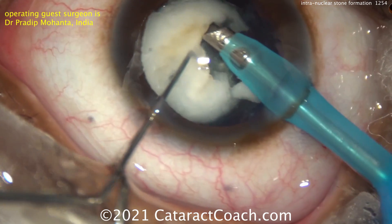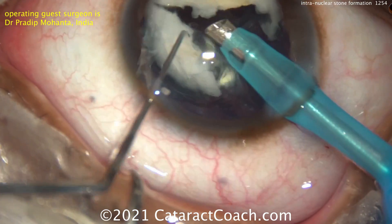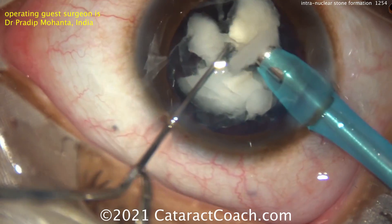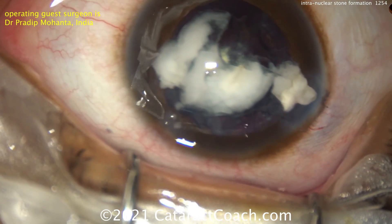I have not seen this in my career in 20 years, but I probably don't do as many of these absolutely dense white cataracts as Dr. Mohanta does. Breaking this cataract up and watching the video carefully here, you can see some parts can be phacoed — the fluffier, whitish parts can — but that stone right there cannot be phacoed.